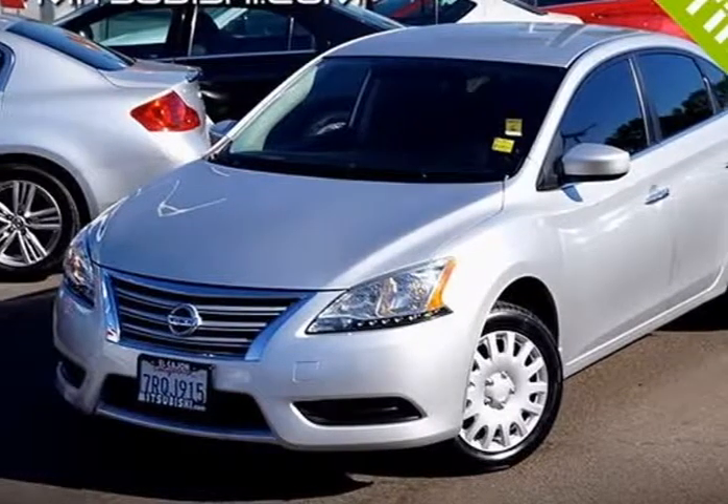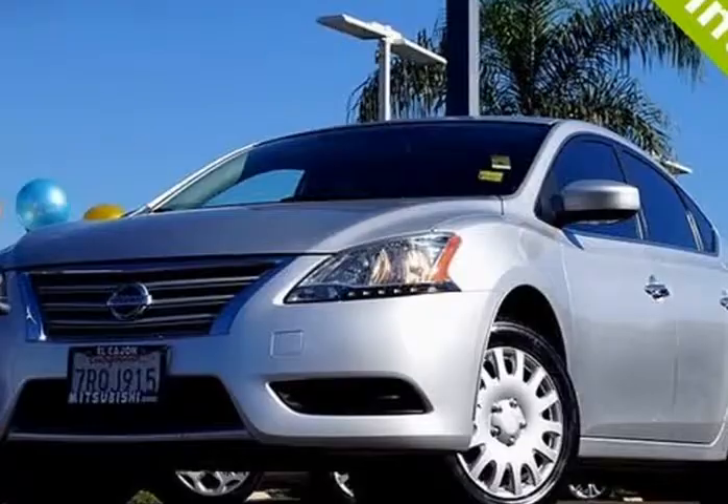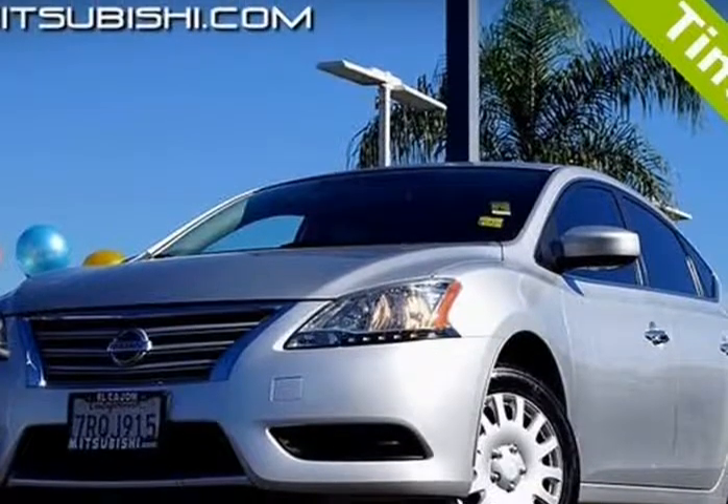This 2015 Nissan Sentra is brought to you by Midway Preowned. Carfax One Owner, Clean Carfax.